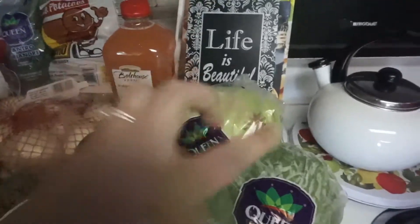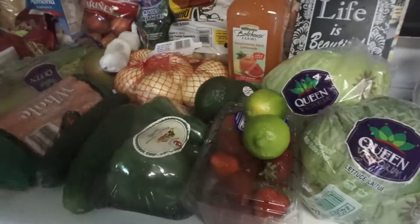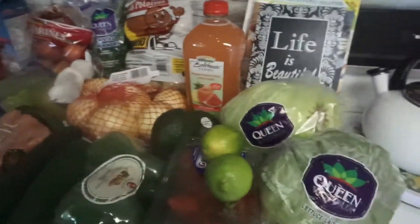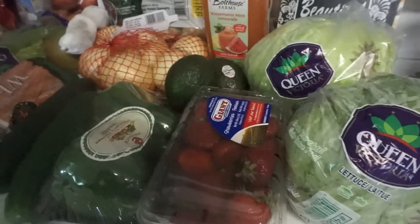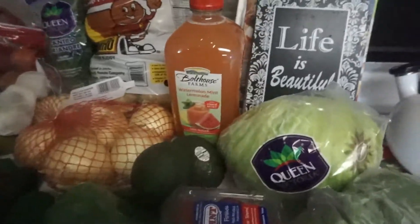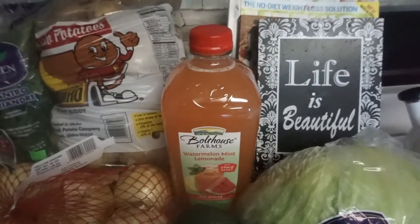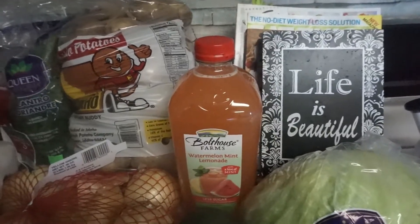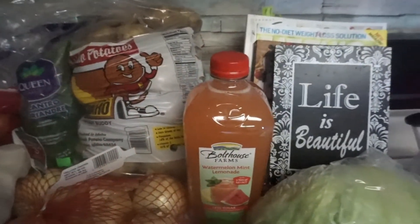Starting over here, we have two things of lettuce and some limes — two limes for our dip that we make with avocado and jalapeños. They had strawberries on sale for 99 cents, which I thought was a really good deal, but not all of them looked really fresh. Some had black stuff on them, and this was the only good one I found. And then our avocado. This drink looked interesting — it's the Bolthouse Farms watermelon mint lemonade, with a hint of mint.